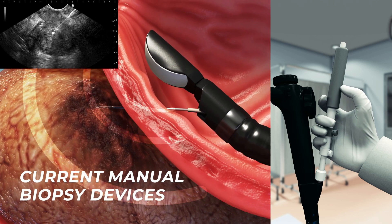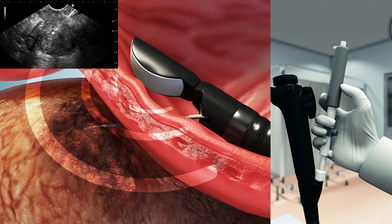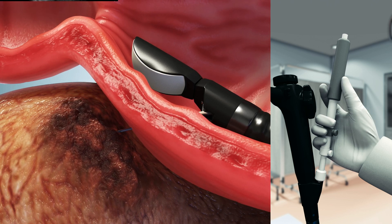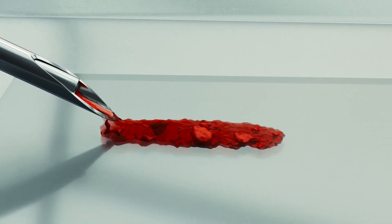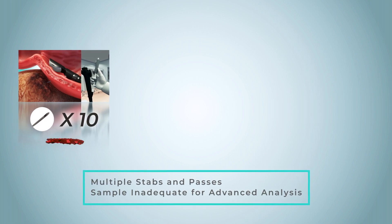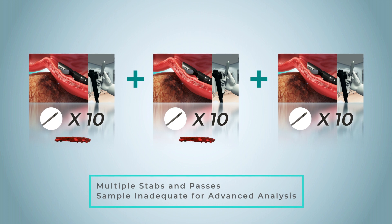In endoscopic biopsy, the needle catheter is passed down the endoscope and manually stabbed into the tumor. Each stab yields only a fractional amount of tissue, so the physician must stab the tumor ten or more times, then remove the needle catheter entirely back out of the endoscope to collect the tissue. A typical procedure requires multiple passes in and out of the endoscope, each pass doing multiple needle stabs, taking 30 to 50 or more needle stabs — time-consuming and inefficient.